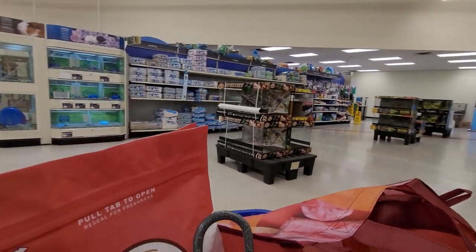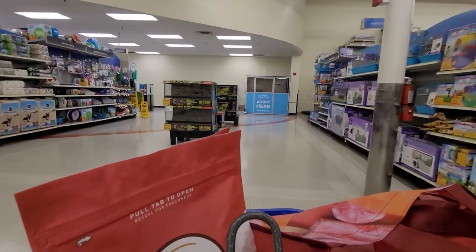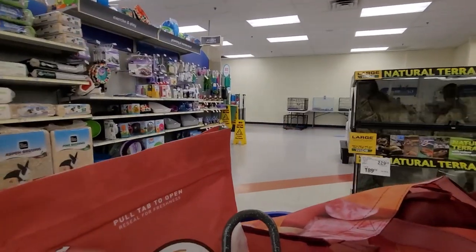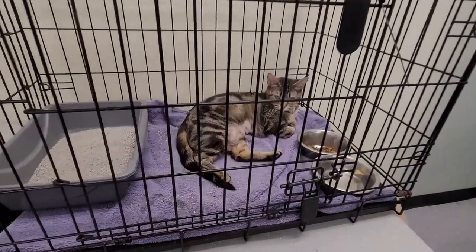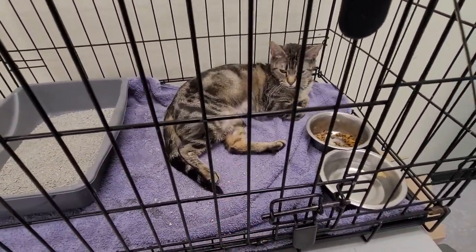I'm going to go see if there's a kitty in the store. Oh, here they are! Here's a kitty — hello kitty, how are you? She seems not interested.